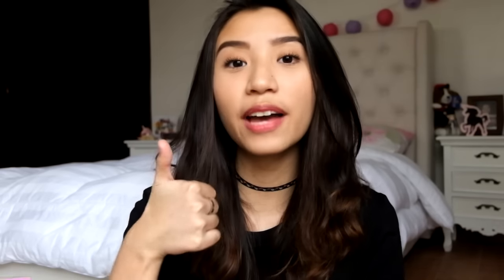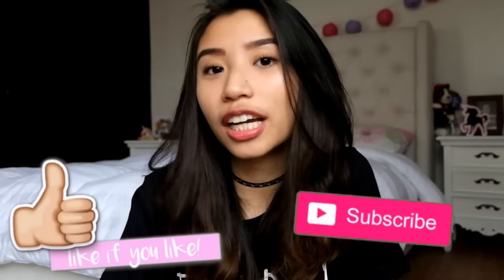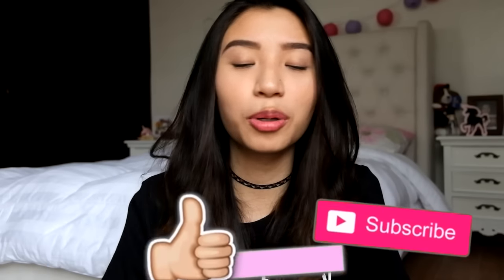I'm also doing a hashtag AskAn series — if you have questions or statements or anything, please comment down below with the hashtag AskAn and I'll do my best to answer them all. If you enjoyed this video, please give it a thumbs up, subscribe if you haven't, and check out my social media accounts linked below. Thank you so much for watching — I love you, bye!